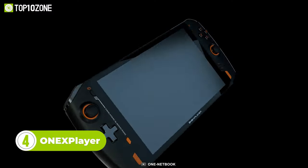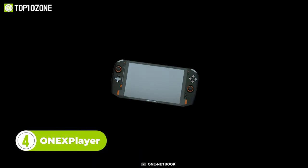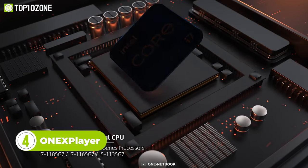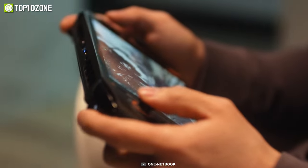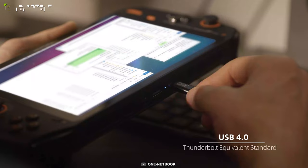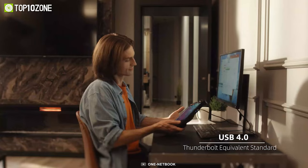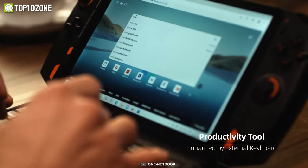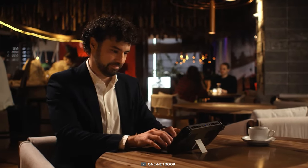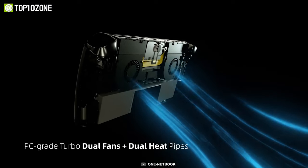With an intuitive design and premium look, the next handheld gaming PC on our list is the One X Player. This PC is powered by Intel's 11th Gen Core i7 Tiger Lake U series processors with 16GB of dual-channel memory. It features two USB 4.0 ports that can connect to an external graphics dock and a 4K monitor. It also comes with an external keyboard that can enhance your productivity on the go, and dual high-performance cooling fans to prevent overheating.